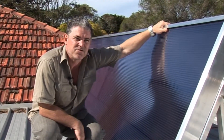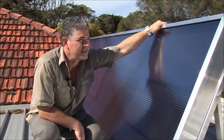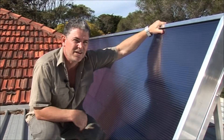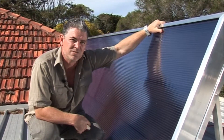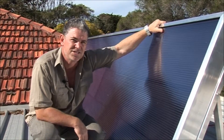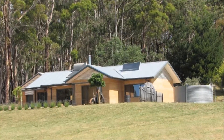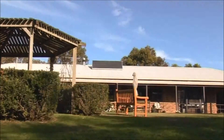While researching products for the program, I came across the Solarventi. The Solarventi was invented in Denmark as a device mainly for circulating warm air in homes used only periodically, like beach houses. But its potential as an alternative heat source in sunny environments like Australia has recently been recognised.